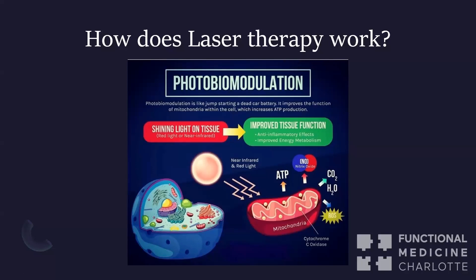We can literally increase your energy by shining laser on you. And if we can increase your energy, depending on the cell we're targeting, we can increase the metabolic outcomes of that cell. If that cell is a neuron, we can improve brain function. If it's a wound, we can speed healing. If it's your thyroid, we can improve thyroid function. Whatever cell we're shining it on, we can improve the function of that cell, tissue, or organ.